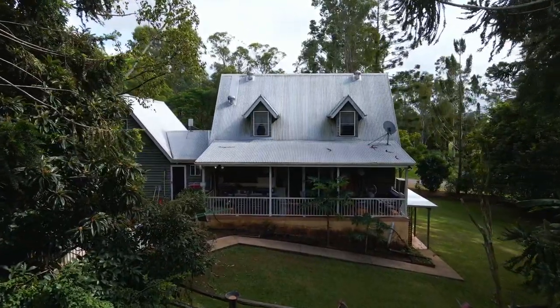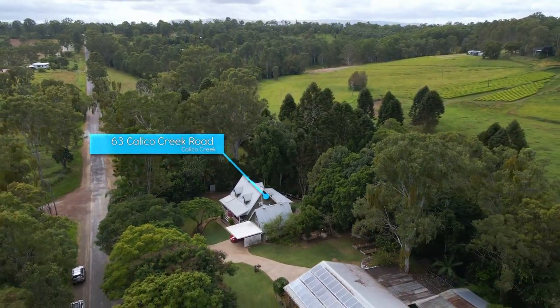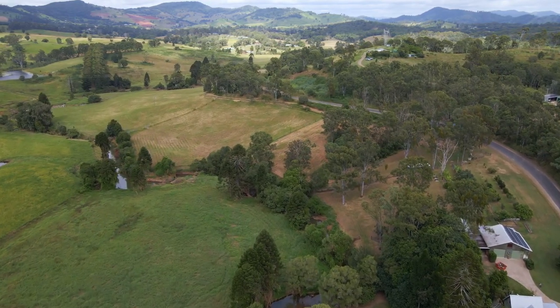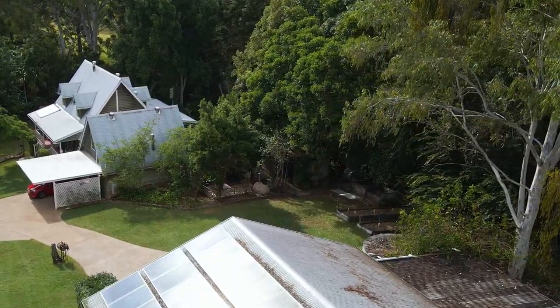What an interesting property. 63 Calico Creek Road is an 18-acre productive grazing property with long frontage to both Calico Creek and Calico Creek Road. There is an almost endless supply of water from the creek and good access to the paddocks.